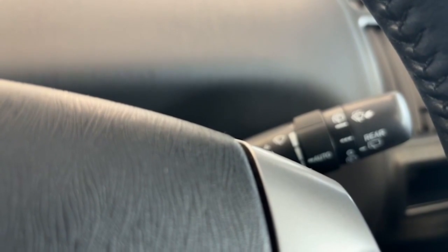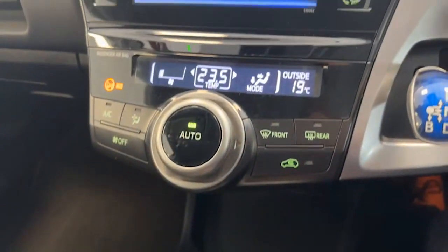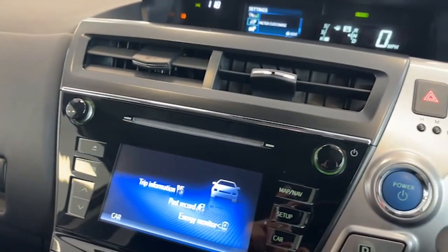We've got automatic lights with automatic main beam, automatic wipers, and an automatic dimming rear view mirror. All along the centre cup holders and the centre of the dash are free from any blemishes or imperfections as well.